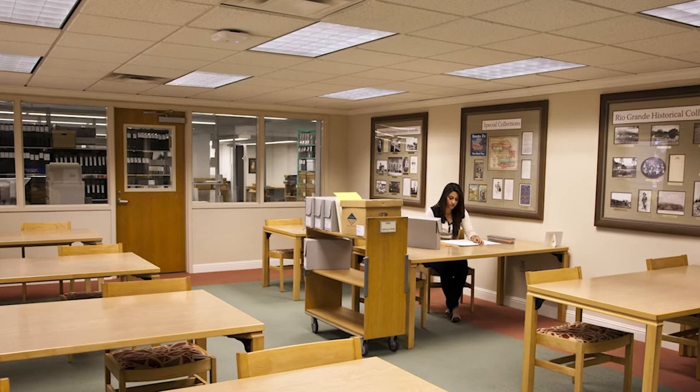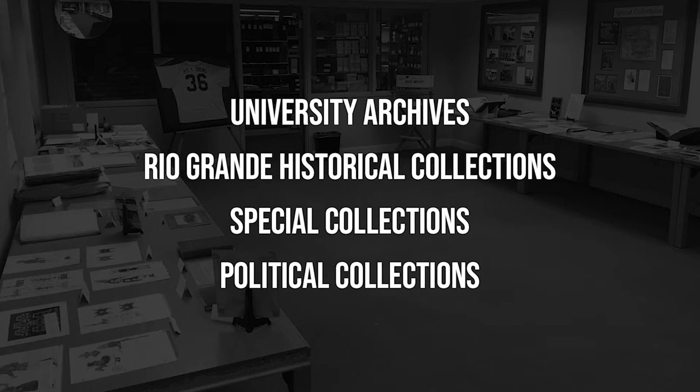There are four units in our department: University Archives, Rio Grande Historical Collections, Special Collections, and Political Collections.